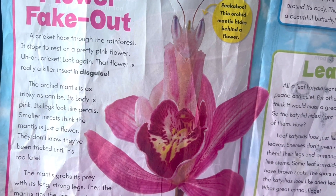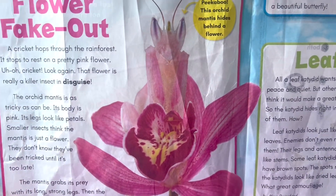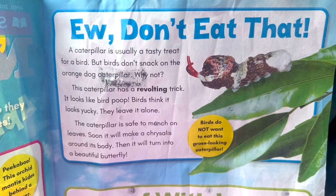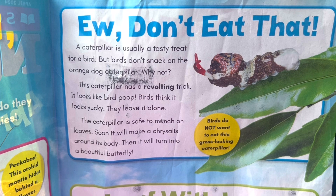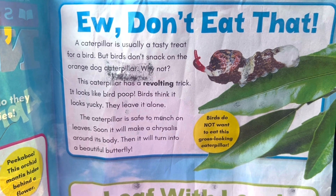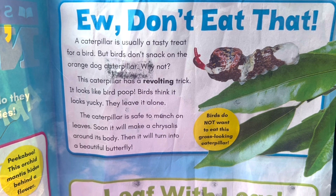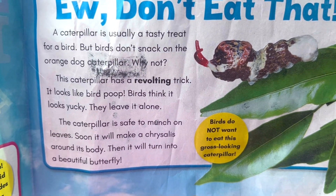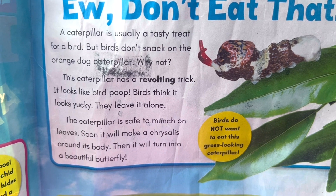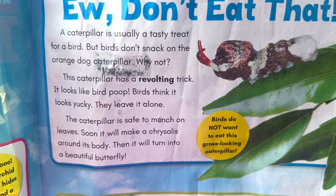This insect looks just like a flower! Don't eat that! A caterpillar is usually a tasty treat for a bird. But birds don't snack on the orange dark caterpillar. Why not? This caterpillar has a revolting trick. It looks like bird poop. Birds think that it looks yucky. They leave it alone.